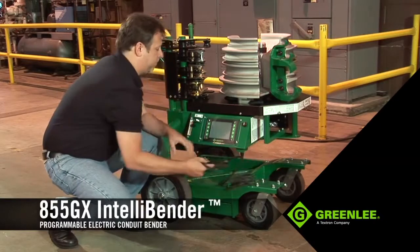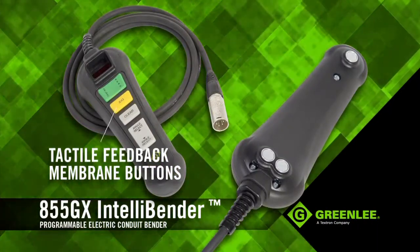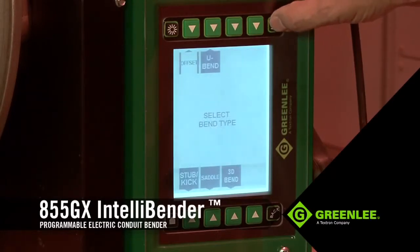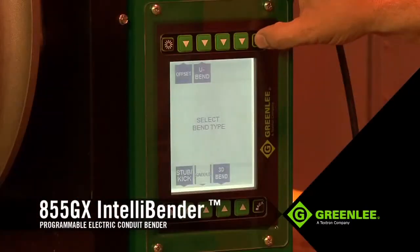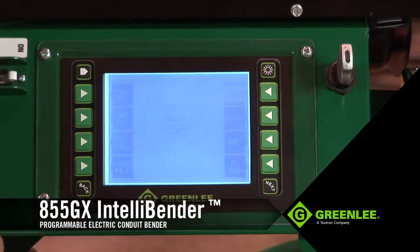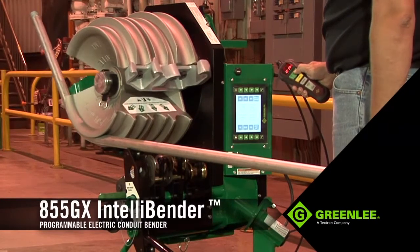Controlling the 855GX is cutting-edge, with a newly designed pendant and an LCD interface. The pendant controller features tactile feedback membrane buttons, as well as rare earth magnets for strong holding power to the bender itself. The LCD interface really sets this unit apart — it allows the operator to very easily set and control seven different bend types. A select number of bends can be saved to the unit's local memory, or an unlimited number of bends can be saved and transferred to other 855GXs via a USB drive.